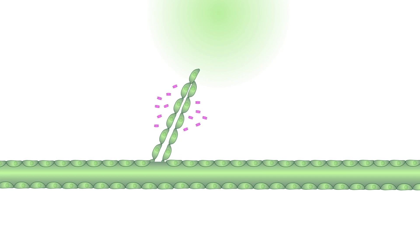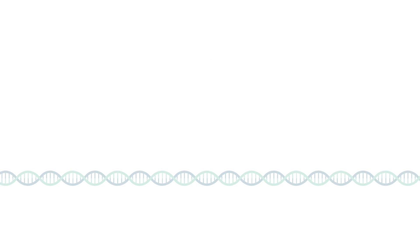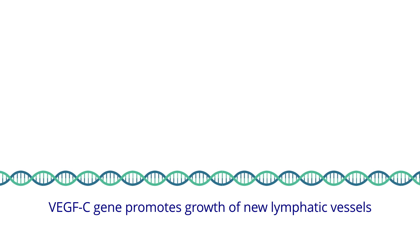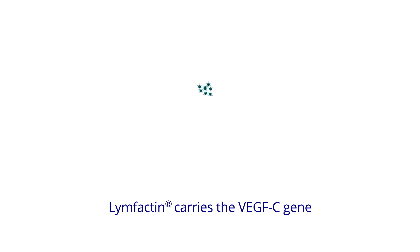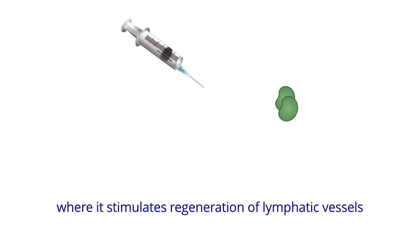That's why Professor Alitalo designed Lymphactin, which is a so-called gene therapy vector. Lymphactin carries the human VEGFC gene, which makes the patient's own cells produce VEGFC locally where Lymphactin is injected. This approach has worked well in disease models of lymphedema. Lymphactin has triggered the growth of new functional lymphatic vessels without any side effects.